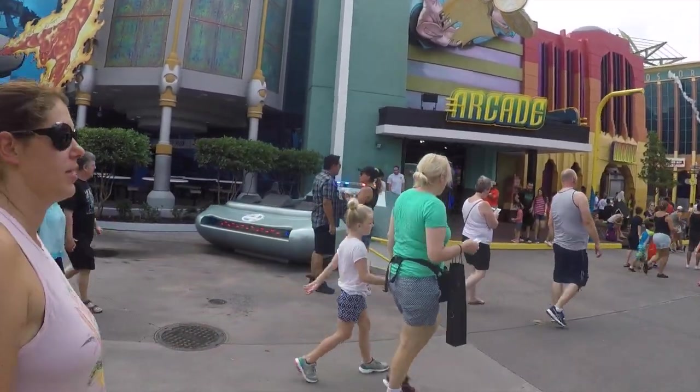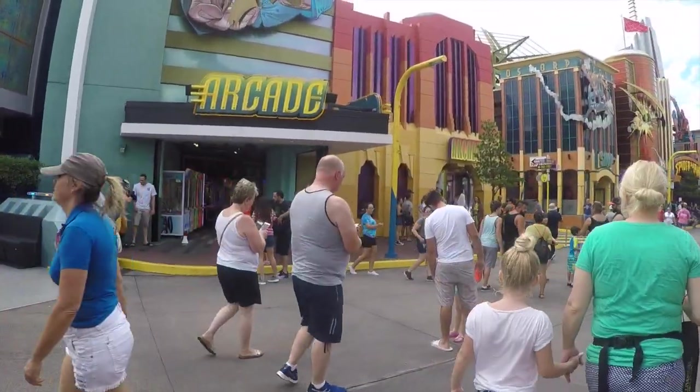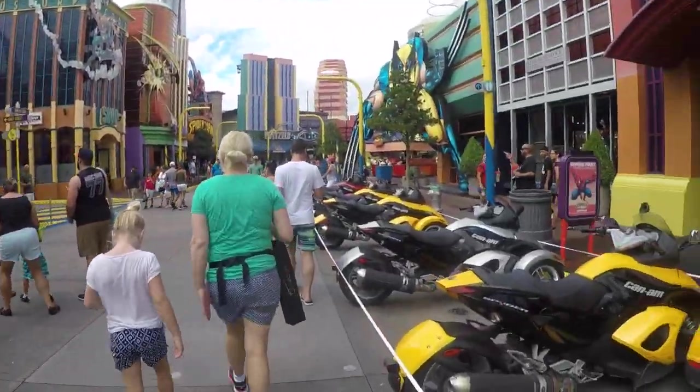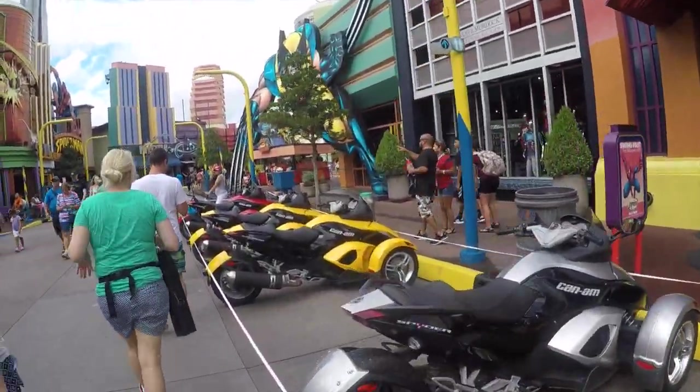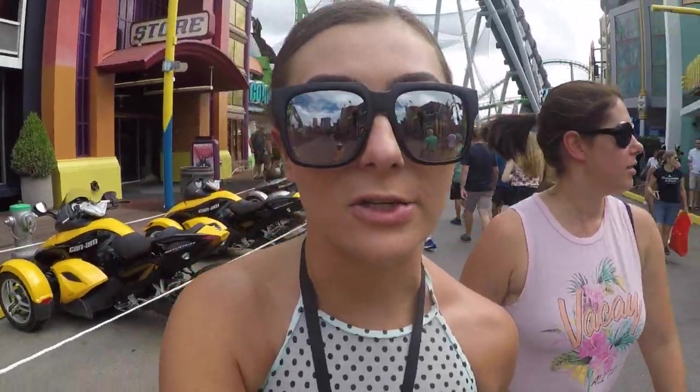We've got some of the characters out meeting and greeting — Wolverine, Iceman. All their bikes are out, so that means they're all somewhere around here. But we gotta run, so no time for characters. Sorry. Need my water ride.